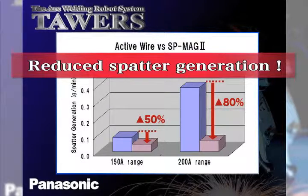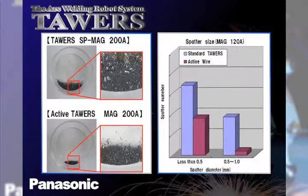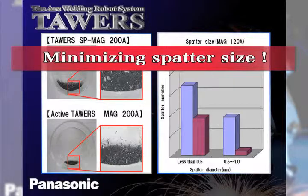The spatter produced is effectively reduced by 50% at 150 ampere and 80% at 200 ampere compared to conventional MAG welding. Additionally, the size of the welding spatter is significantly smaller than conventional welding. Smaller spatter size equates to less sticking of the spatter to the parts or fixtures.